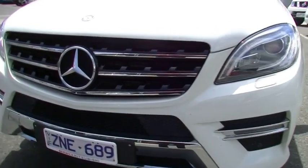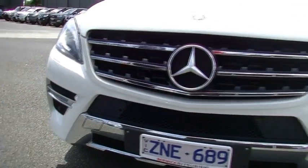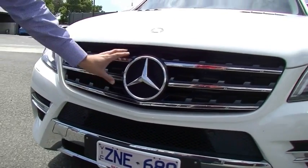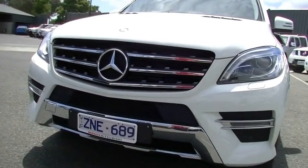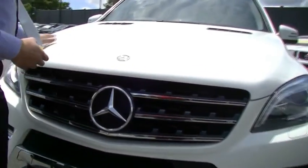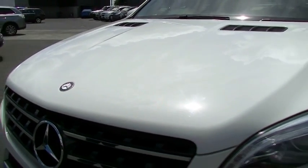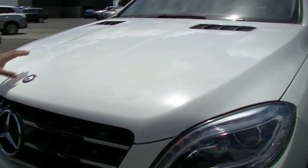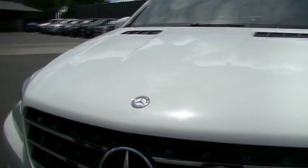You've got your daytime running lights down in the front bar here, plus you've got your massive big grille that opens the car up and gets plenty of airflow coming through the front of this vehicle. Looking at the bonnet, going over the vehicle to see if there are any marks, scratches or dents — but very, very tidy, has been very well looked after, one owner vehicle.